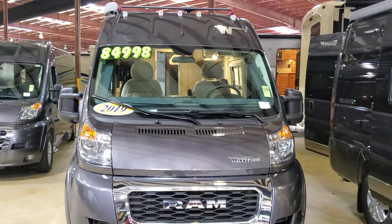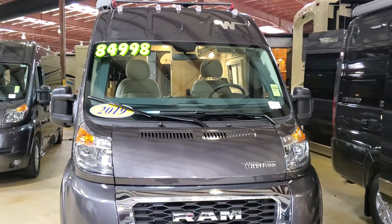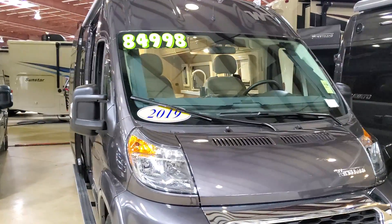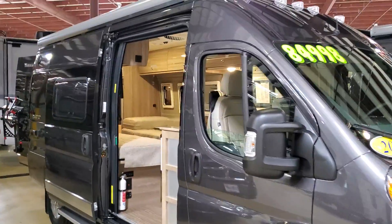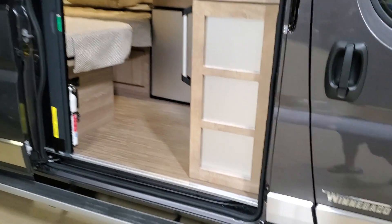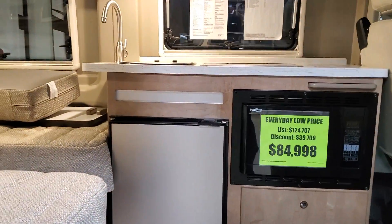Here's a 2019 Winnebago Travato with a unique inside layout, listed at approximately $85,000. It has a little bit different layout than the other one I just did, with a light color flooring, and when you walk in...